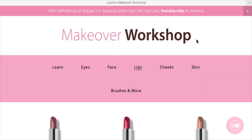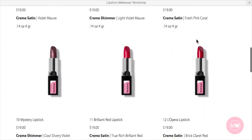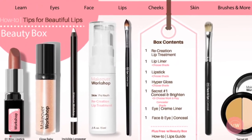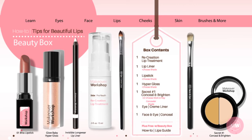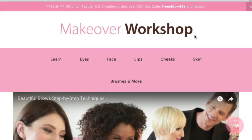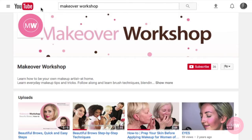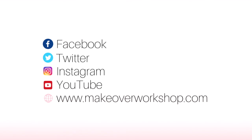The blending combinations for all my lip colors are endless. To purchase any of the products in this video, check out my Beauty Box Specials at MakeoverWorkshop.com. While you're there, sign up for more makeup tips and tricks. Plus, subscribe to our YouTube channel for the latest how-to videos. Thanks for watching, and see you next time. Follow and like us on Facebook, Twitter, and Instagram.